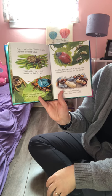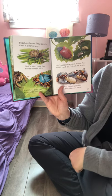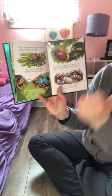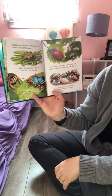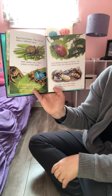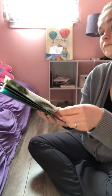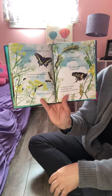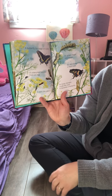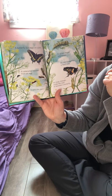Bugs have babies and look after them in different ways. Wolf spiders carry their babies on their backs. Shield bugs guard their babies under their bodies. Leaf beetles lay eggs on leaves and the babies hatch out and eat the leaves. Ants carry their babies when they move nests. A butterfly lays eggs on a plant, and a caterpillar hatches from the egg and eats the plant — it grows bigger and bigger.